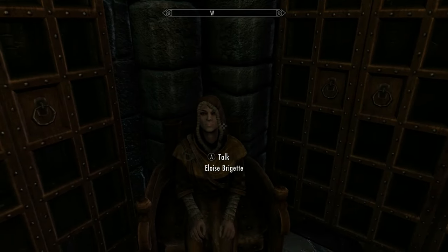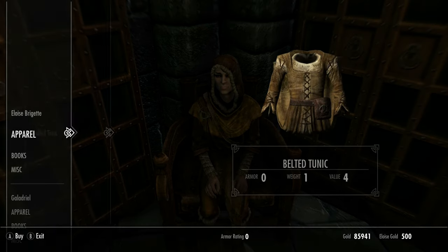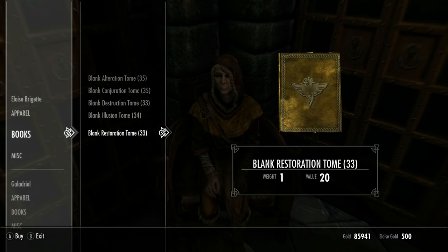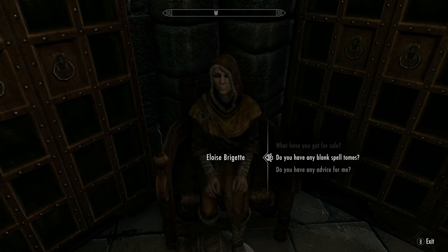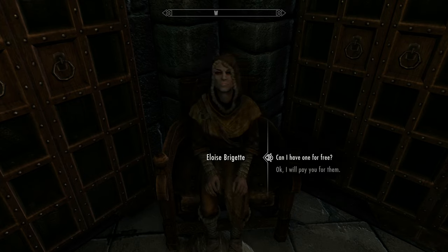And here she is — Eloise Bridgette. She sells blank alteration tomes and a few soul gems. You can buy directly from her shop, or use the dialogue option 'Do you have any blank spell tomes?' She also gives beginner advice on smithing and enchanting — so she doubles as a kind of encyclopedia for new players.